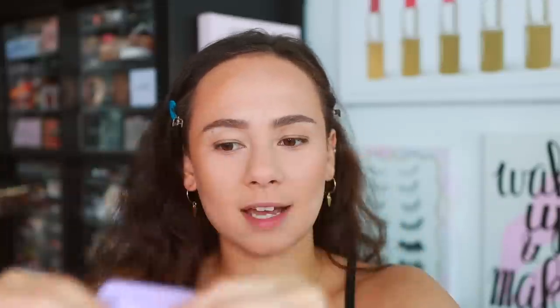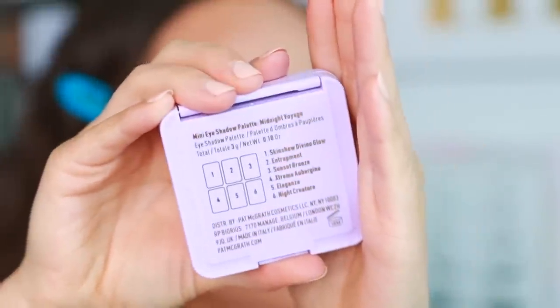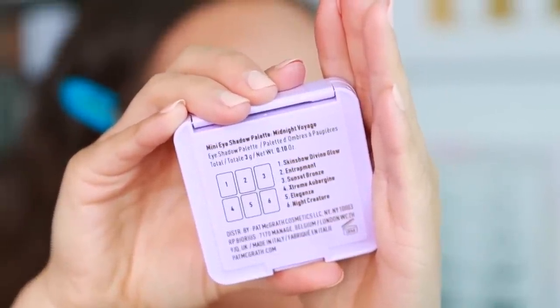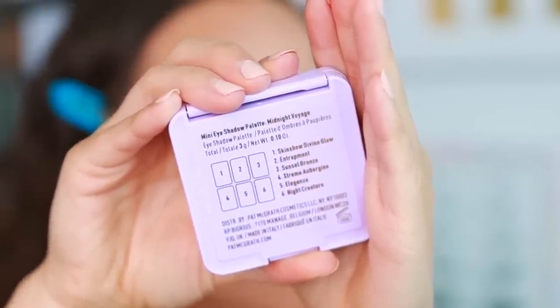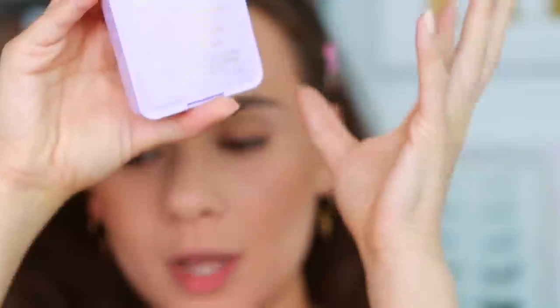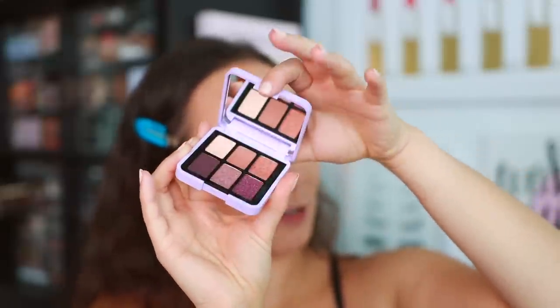I haven't even opened it yet and it feels a little cheap — it doesn't feel high quality. The ABH Norvina palettes feel sturdier. There's a little bit of squeaking; it just doesn't feel well-oiled. It looks nicer than it feels. On the back she gives you all the shade names. This is three grams of product total, 0.10 ounces, with a snap closure — not magnetic — and there is a mirror.